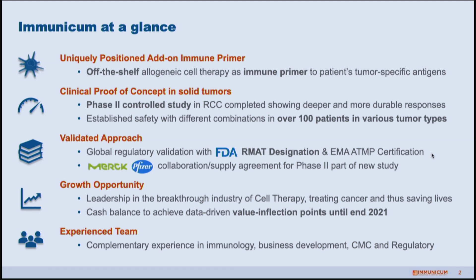We've treated over a hundred patients in different studies across different tumor types and have a very good safety profile with different combinations, making it an interesting backbone for therapeutic combinations. We also received the FDA RMAT designation earlier this year, which is similar to a breakthrough therapy designation. We also have an Article 18P certification from the EMA in Europe, so there's a lot of regulatory input into our development plans.